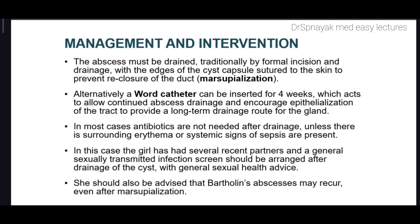She should also be advised that Bartholin's abscesses may recur even after marsupialization. That's it for today's session. Thank you for watching this video and please share.